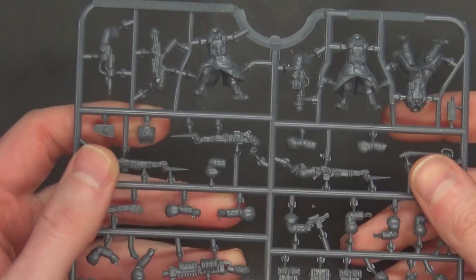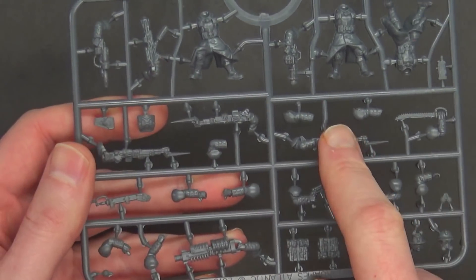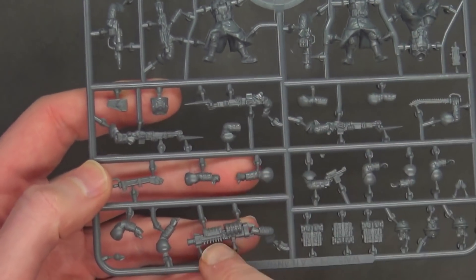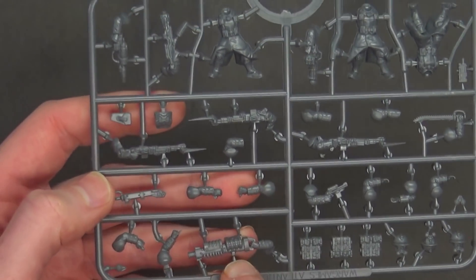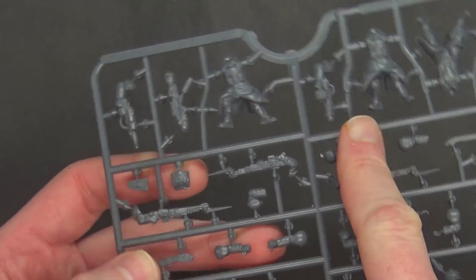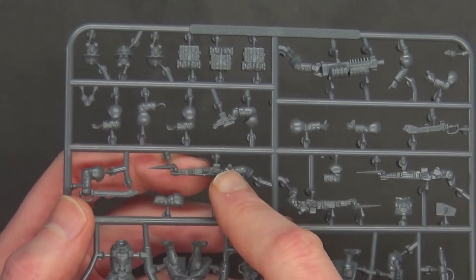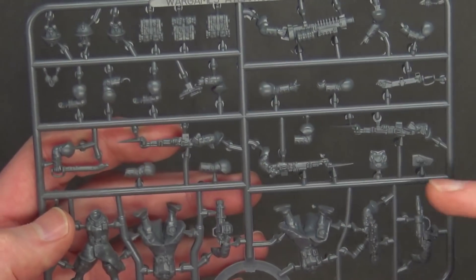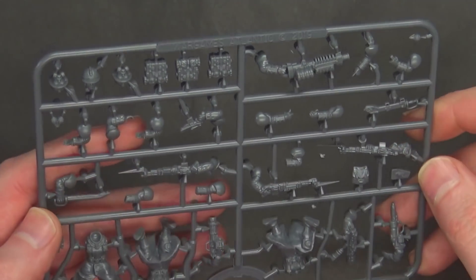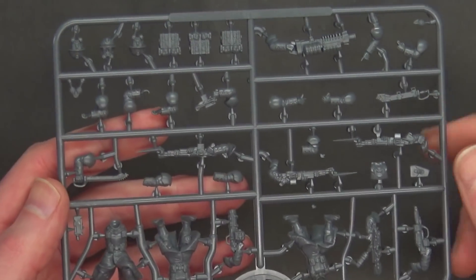Here's the troop sprue. You get three sets of legs on each sprue, eight of these sprues, so 24 miniatures total. Each sprue has three standard infantry rifle options. But each sprue also has some sort of plasma-type weapon option, a melta-type weapon option, a flamer-type weapon option, some sort of Gatling or HMG — squad heavy weapons — packs, a pistol, different arms to support the rifles, a squad sergeant upgrade, a close combat weapon, grenades, and a couple of heads.